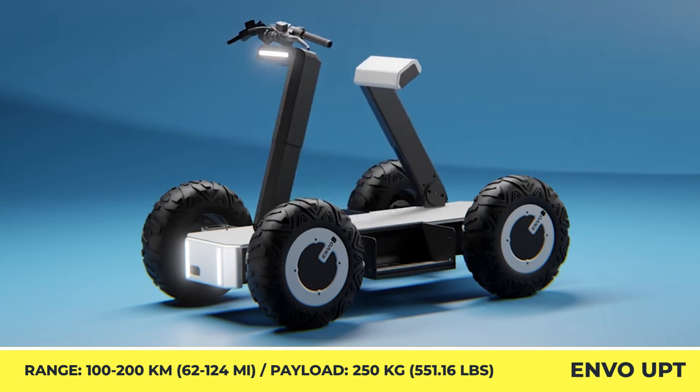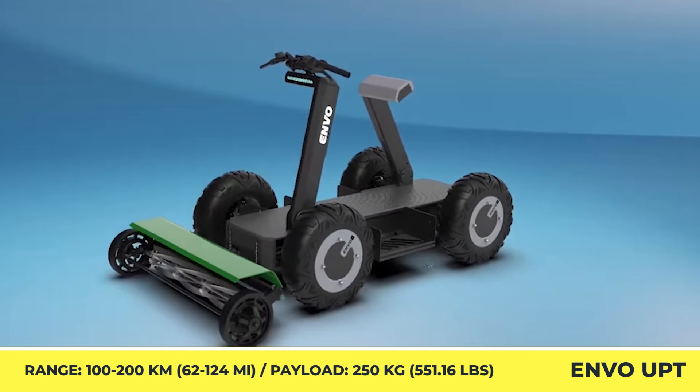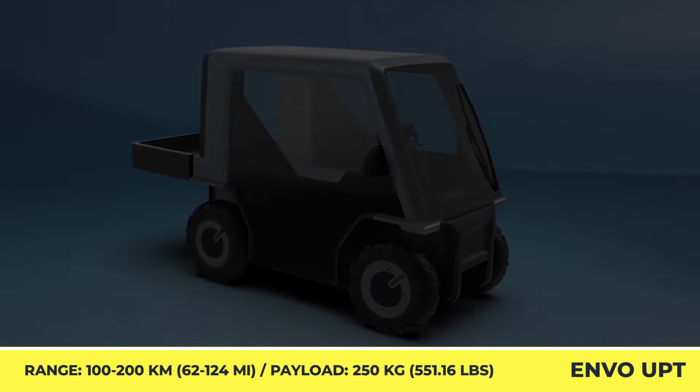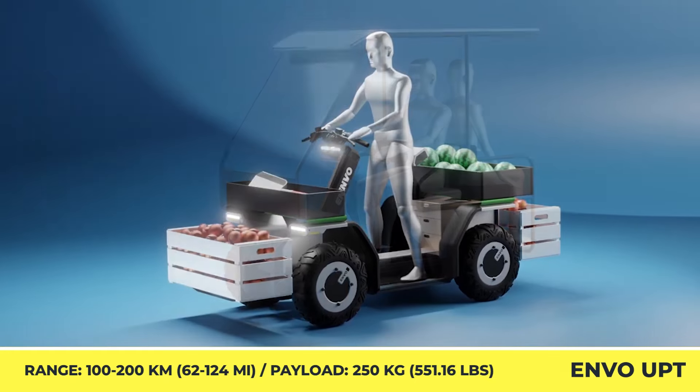However, it looks like the e-ATV is not the only 4-wheel vehicle that the company is planning on making, since they've recently unveiled an ambitious project called the Envo UPT. It's a four-wheeled EV platform that could be adapted to a specific application with the help of certain modules.